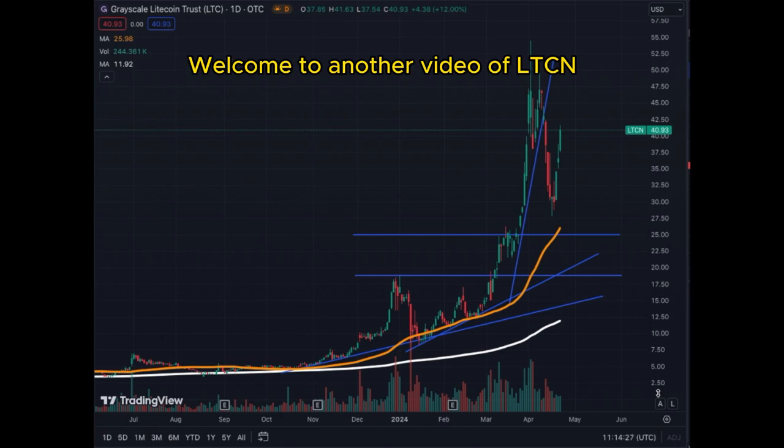Welcome to another video of LTCN, the Grayscale Litecoin Trust. This is a trust that has been performing extremely well, that has rebounded quite strongly and has given us amazing technical results.